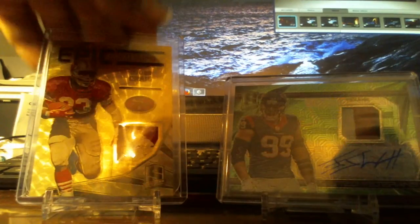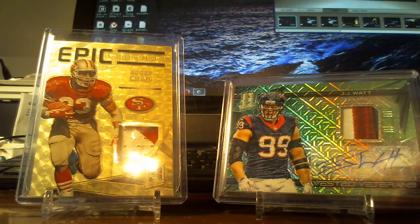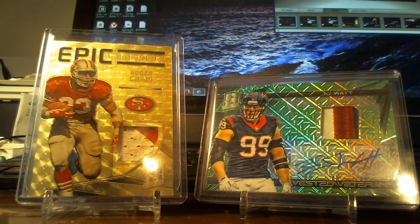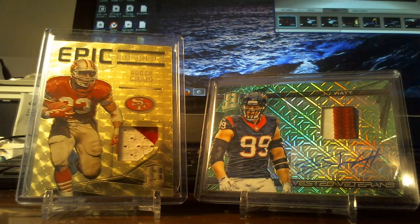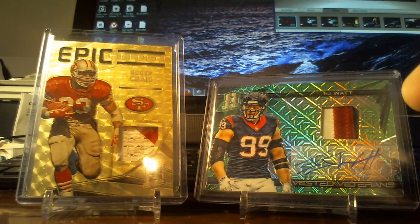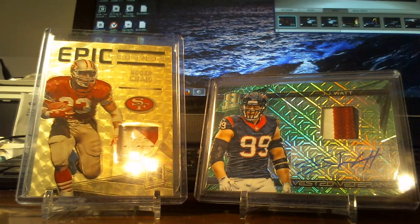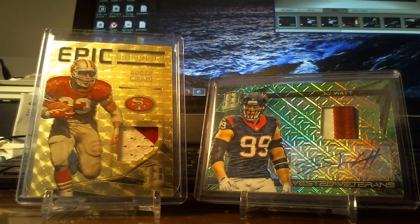I love this year of JJ Watt because there are memorabilia autos — there just haven't been any before. So number two of five — looking for best PayPal offer. Keep in mind the ones numbered out of 25 sell between $70 and $100, and this is number two of five. I have two of them, making it twice as hard to find elsewhere since I have 40% of them.